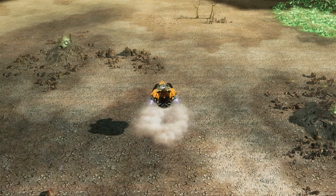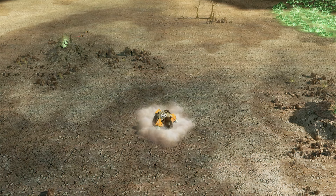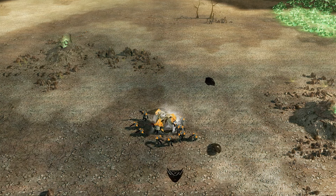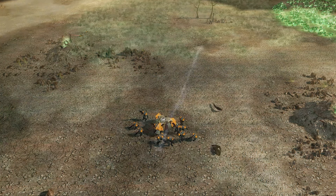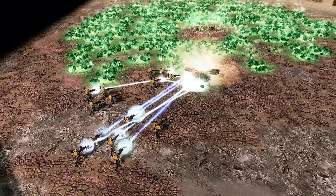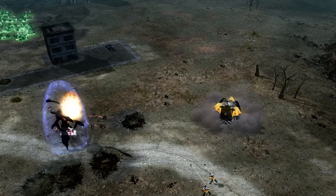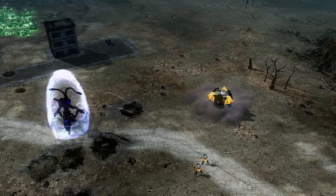Finally, zone troopers stationed on orbital platforms could be called down using the Space Command Uplink. Three squads of these veteran troopers would arrive planetside inside a drop pod, acting as reinforcements to support GDI forces across the battlefields of Earth. Instead of the zone troopers of GDI's standard divisions, ZOCOM would call on their own unique Zone Raider squads as drop pod reinforcements.